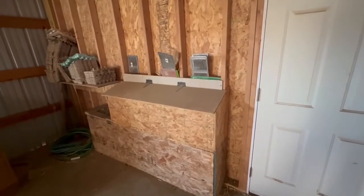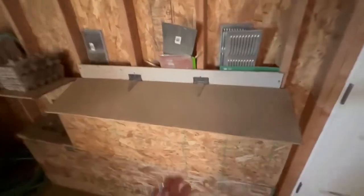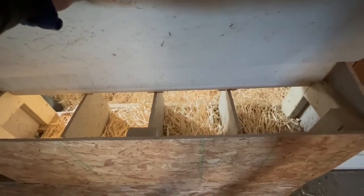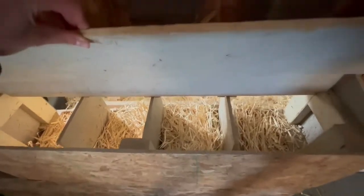So these are the nesting boxes — I can simply come over here and lift them up and completely access the eggs without having to go into the barn at all. It's also nice because I can see where they roost and check on the chickens, getting a full view of the coop without going in. So when I have to come in at night, that's super nice.